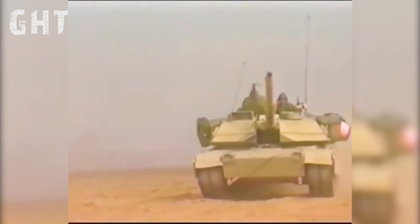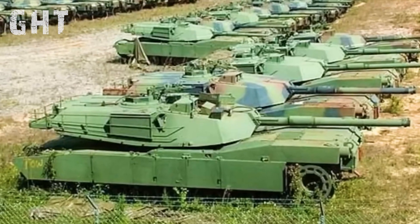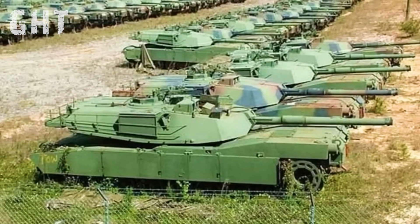Unlike some modern tanks that have adopted electric systems or safer hydraulic fluids, the Abrams continues to use flammable hydraulics, making it vulnerable to catastrophic fires. While retrofitting the Abrams with safer alternatives is possible, it would require significant investment, leaving this long-standing vulnerability unaddressed in many units.